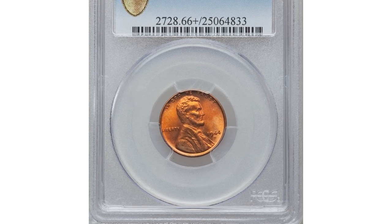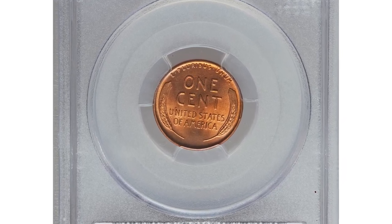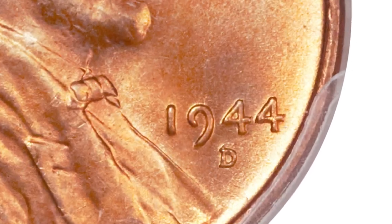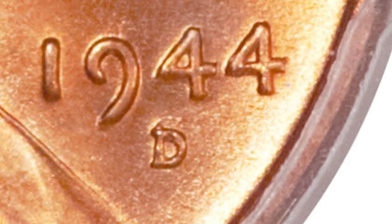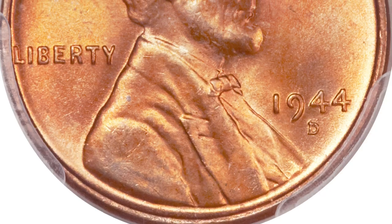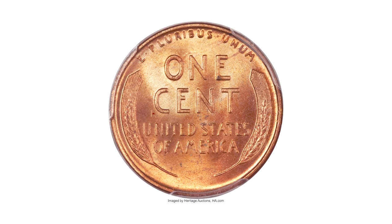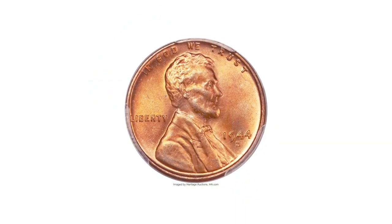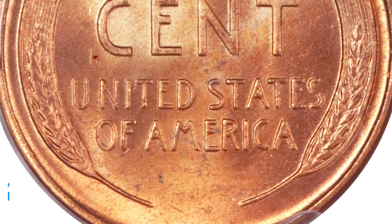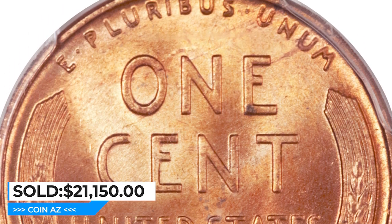Here is a 1944 Lincoln Cent with the rare over mint mark — the famous D over S variety — graded Mint State 66+ by PCGS. The under-type S mint mark is visible above the primary mint mark, identifying the FS-511 variety. The FS-511 is much rarer and more valuable than the other over mint mark variety of the year, FS-512. The coin shown here is a high-end premium gem with well-detailed design elements that show just a touch of softness on Lincoln's hair. The original red surface shows no mentionable distractions, with vibrant mint luster on both sides. Eye appeal is terrific. It sold for $21,150 at Heritage Auctions.